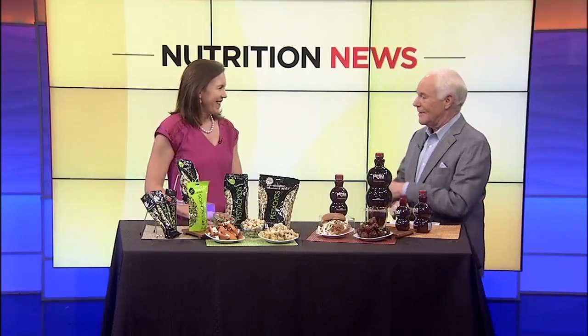September is Family Meals Month, and registered dietitian Katie Ferraro is here with ways to get your family to the table with some delicious ingredients. You always have the best ideas.